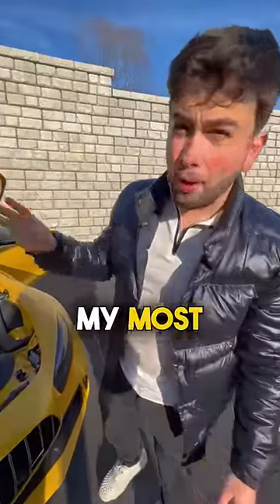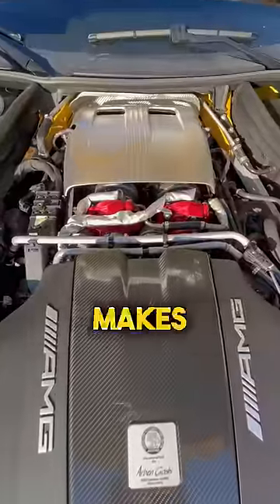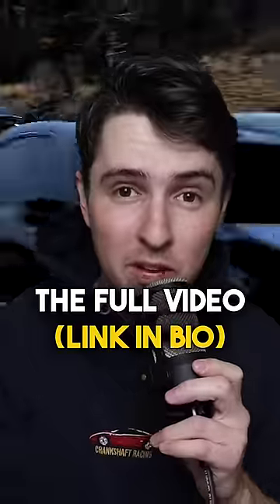And the third, and honestly my most favorite feature on this whole car, is these right here. These are pure 900 turbos. This car probably makes almost 900 horsepower, and it is absolutely ridiculously fast. If you wanna see Will and I race this against an $11,000 AMG, go check the full video.